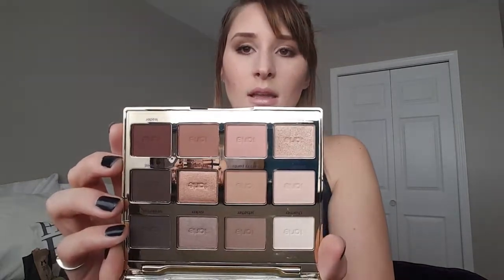She also got me the Tarte Tartlet in Bloom eyeshadow palette. The colors inside are so beautiful and I love the packaging. I cannot wait to dip into this palette - it's just the type of colors I always gravitate to anyway. I'm really excited for this palette.